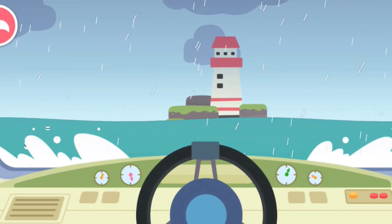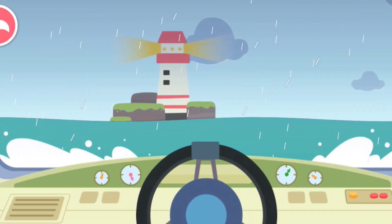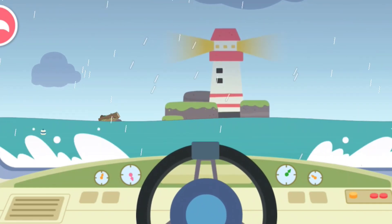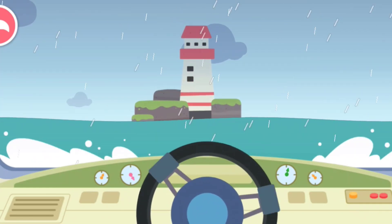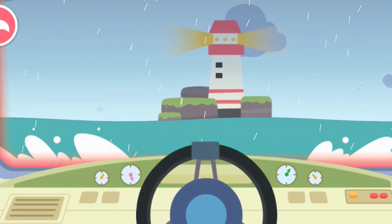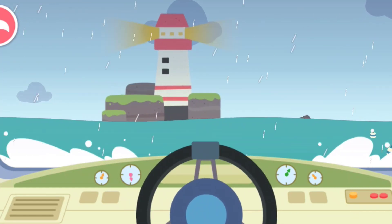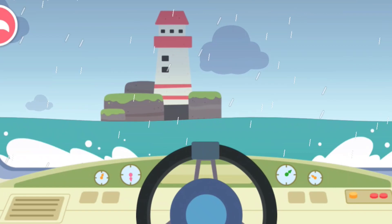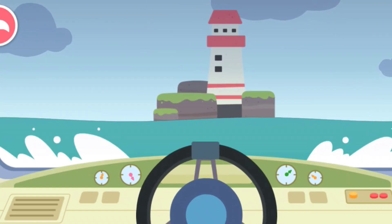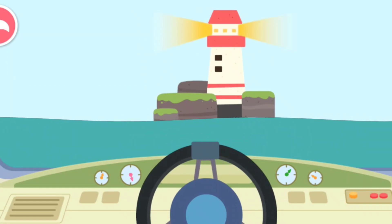Keep going, we've got to push on to get out of here. Phew, we're finally safe. Go towards the lighthouse to find the way home.